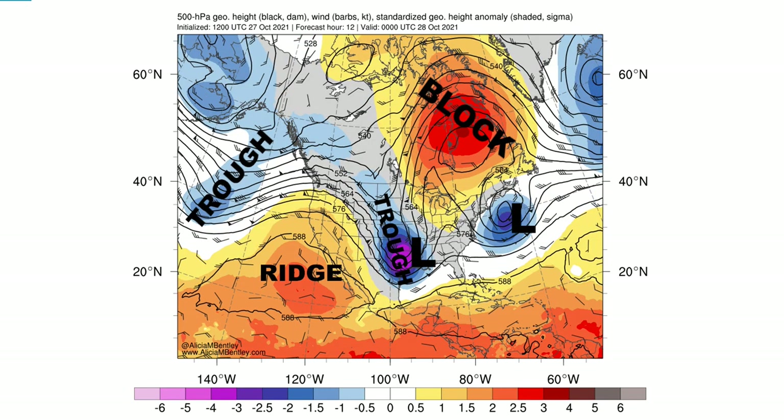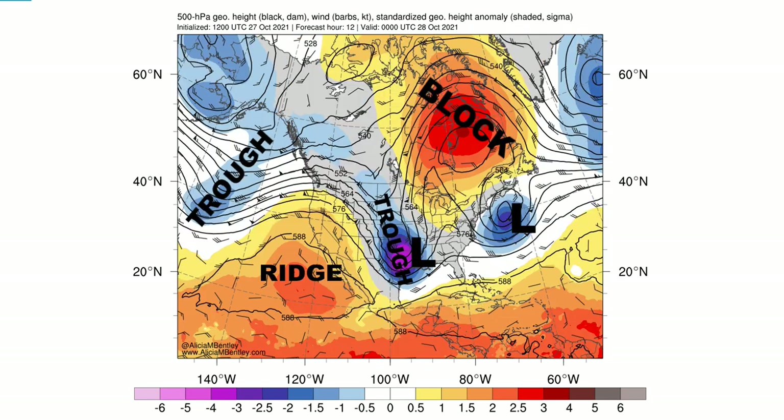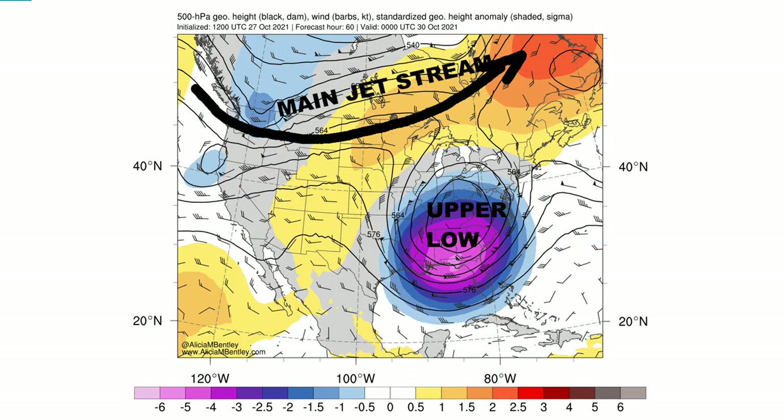Instead of going from Oregon to Minnesota, this energy is being forced to go underneath the block, which set up the nor'easter the day before and this next system as well. You can see this piece of energy coming into Oregon being forced to track underneath it. Here's the upper-air map for October 28th: a monster trough with an upper low, and a surface low developing over Texas and Arkansas. The nor'easter is still off New England, so this system cannot move to the coast. We also have a huge block over northern Quebec up to Baffin Island, forcing this upper low out of Arkansas to crawl slowly northward.